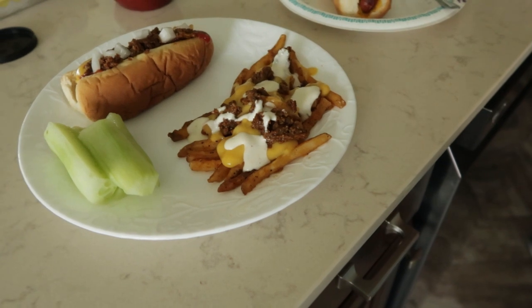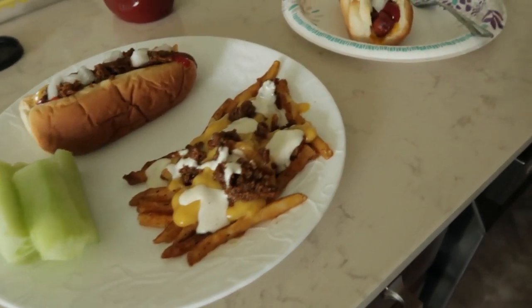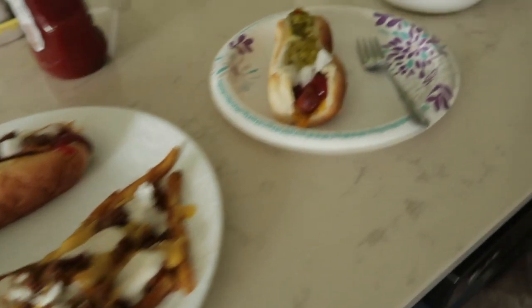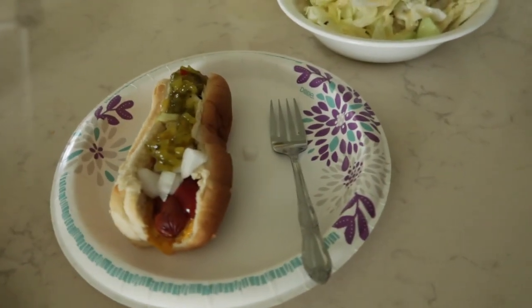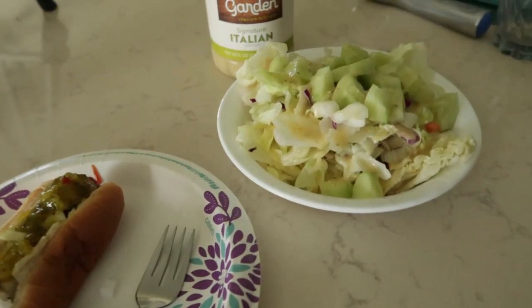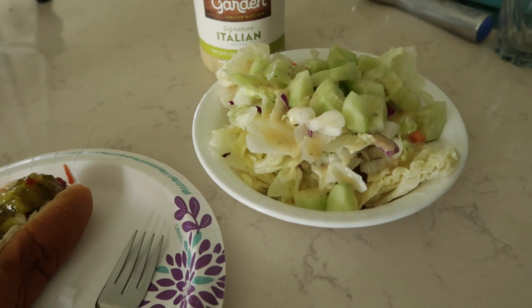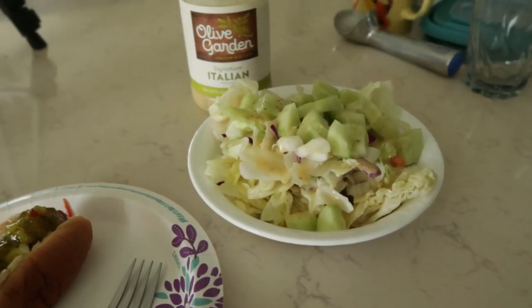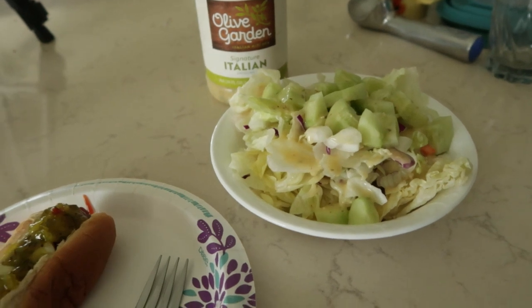For lunch today me and Jason are having leftover chili dogs from last night and then I have some cucumber spears. Jason is just having a hot dog with sweet relish, and then he is having a salad — he cut up his cucumbers, he has onions, and for the dressing is the Olive Garden Italian.